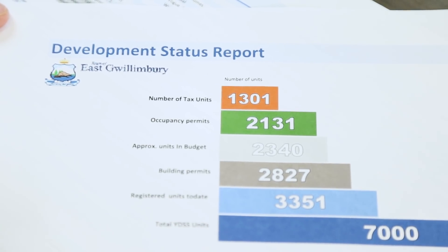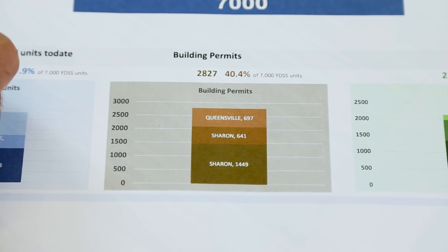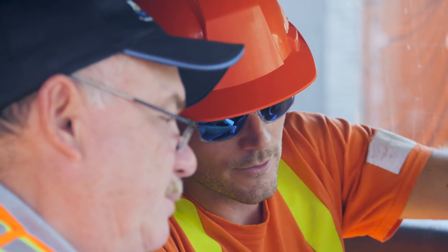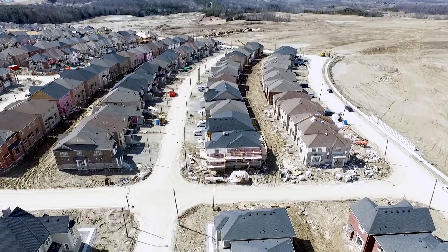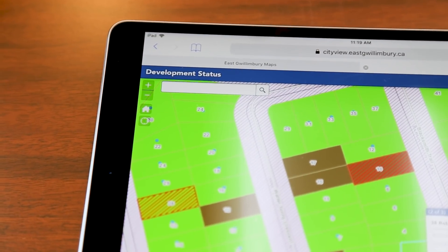Before we had the tool, there were really a lot of independent conversations taking place about how many units we had of available growth in sewage capacity, where the building department was in terms of permit issuance. We'd go to the tax department to find out where we were in terms of numbers of units on the tax roll. This tool has now enabled us to take all those individual conversations and combine them into one. We've now integrated information from those various areas.